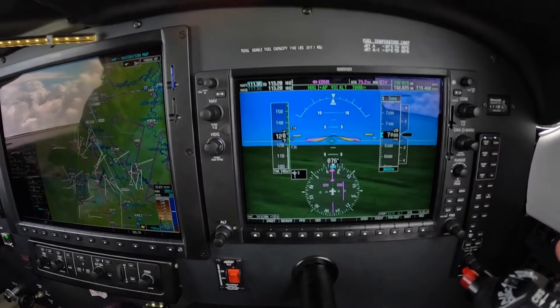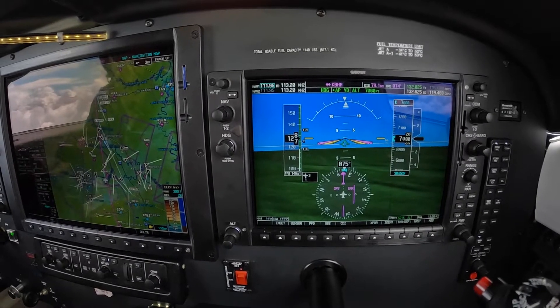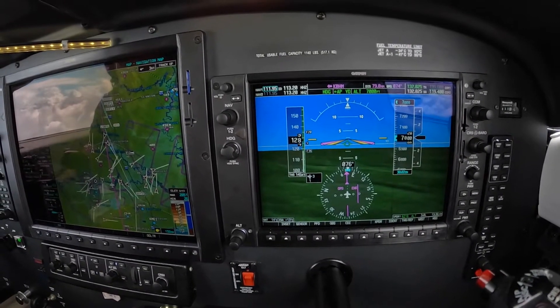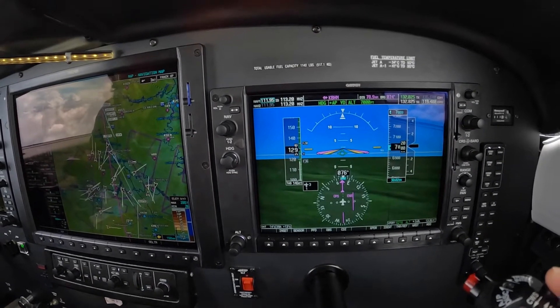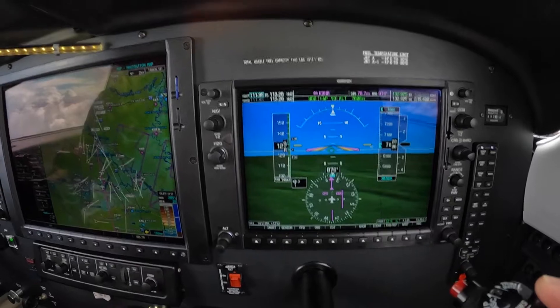Are you looking to deviate at this time to Birmingham? No, we're on our way to Birmingham — that's our assigned destination. We're thinking of going to Tuscaloosa, but they've got some weather here west of the field as well. So we'll let you know.